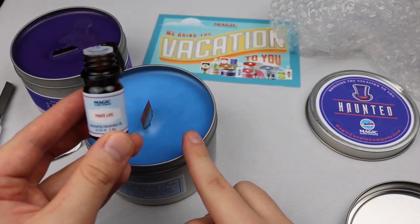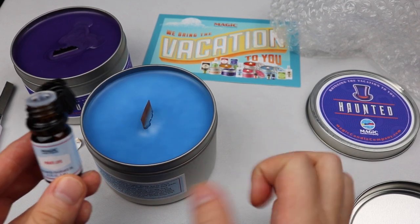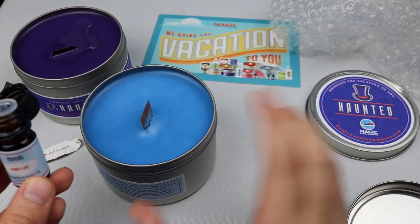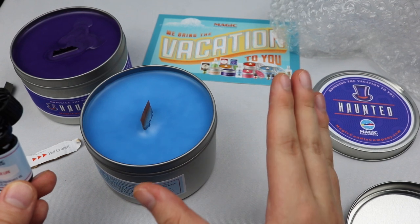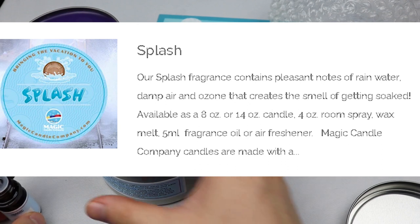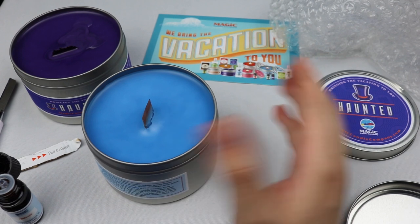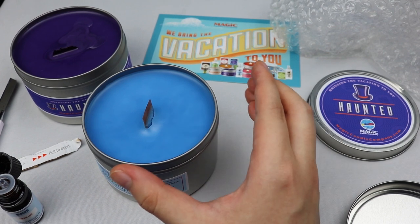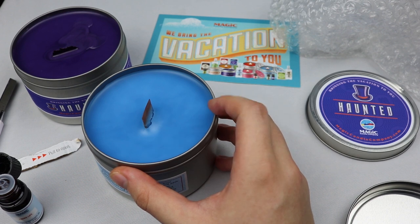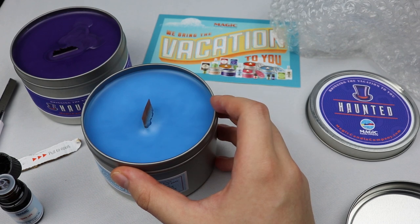Hello people, this is Squash Corner from the future. I felt it was important to add this note — it is my fault that I couldn't get the scent I wanted. If I really wanted that pirate water scent, I should have gotten the Splash candle. Its description says 'our Splash fragrance contains pleasant notes of rainwater, damp air, and ozone that creates the smell of getting soaked.' That's my fault for going in blind and not reading the description.